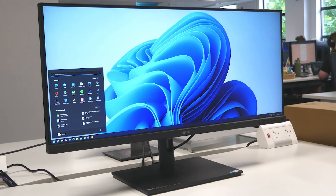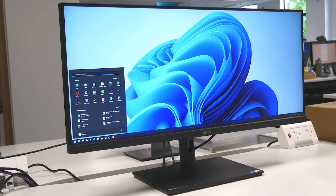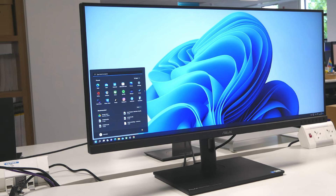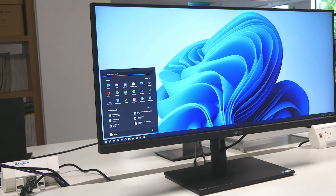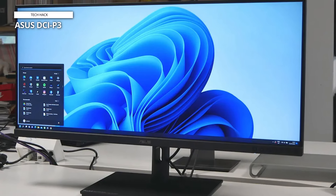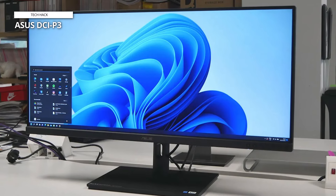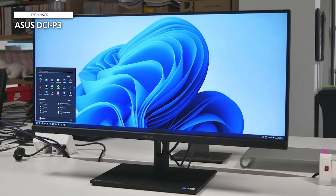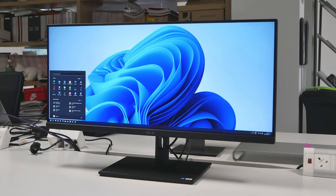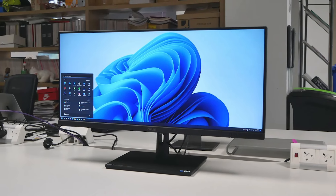This monitor also brings height adjustment as well as swivel from -30 to 30 degrees and tilt from 5 to 23 degrees. The I/O on this monitor is fairly impressive too: one DisplayPort 1.4, two HDMI 2.0 ports, one USB 3.2 Type-C port, and four USB 3.2 Type-A ports. Plus, you'll get two 2W built-in speakers, and you can output video over USB-C if that's your preference.